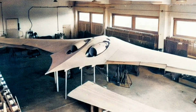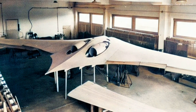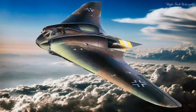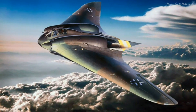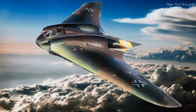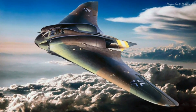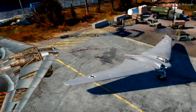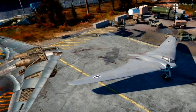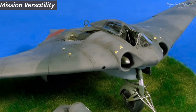Among the marvels of the Ho 229, its pioneering usage of radar-absorbing materials stands out as particularly intriguing. It cloaked itself in carbon-composite skin adept at absorbing radar waves. In essence, it stood as a forerunner to modern stealth technology. This elusive quality confounded Allied radar systems, rendering detection a formidable challenge and greatly enhancing its prospects for survival.